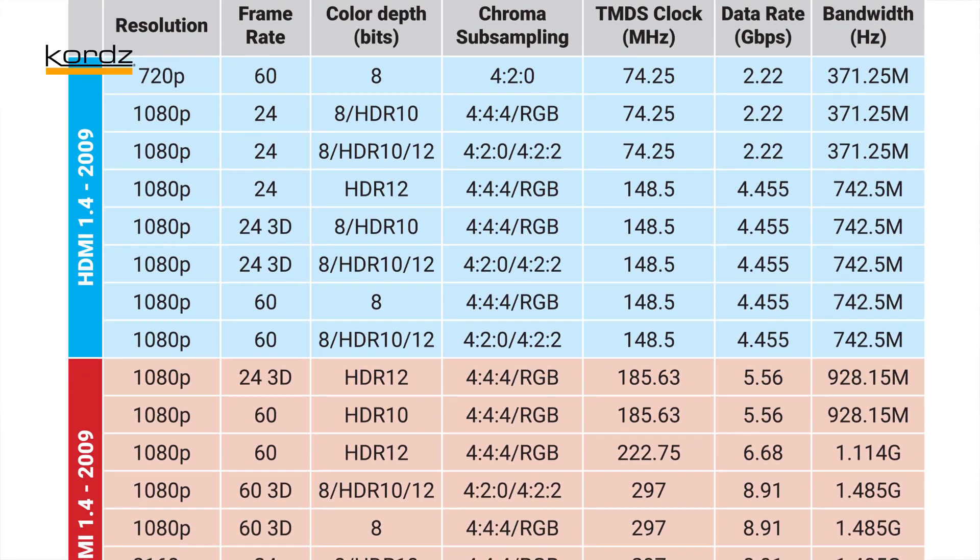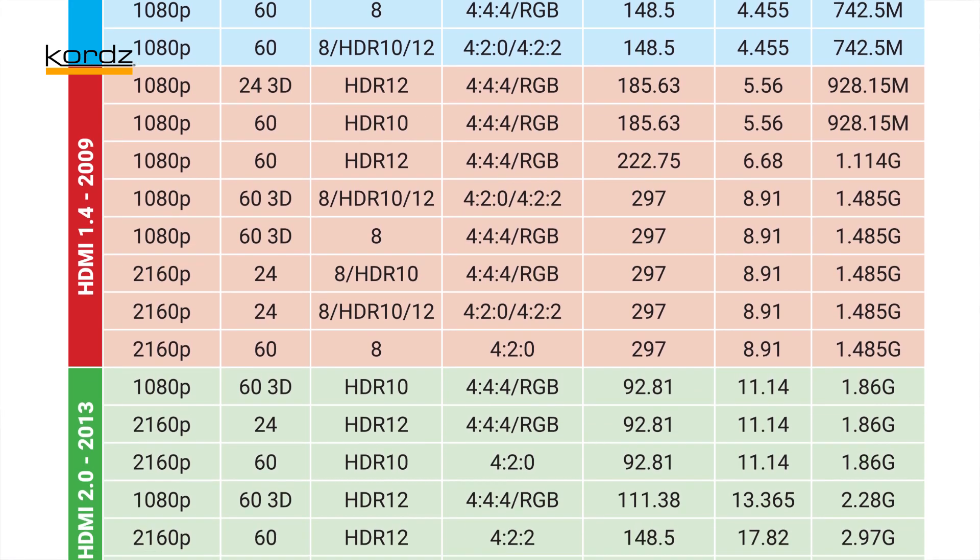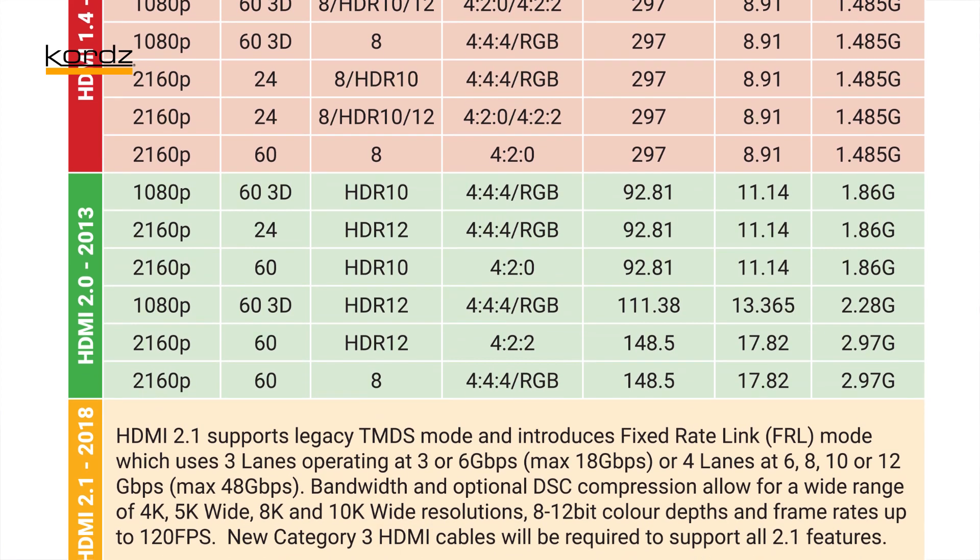The question is, do we really need that when the Blu-ray standard is only 4K 24, 4:2:0, which well and truly works within high speed? So it's based on a number of different sources — we've got Blu-ray, we've got Xbox. And this is all about bandwidth — the speed of the picture, the colour, the resolution, and HDR, and the more and more data we're trying to push through this cable.